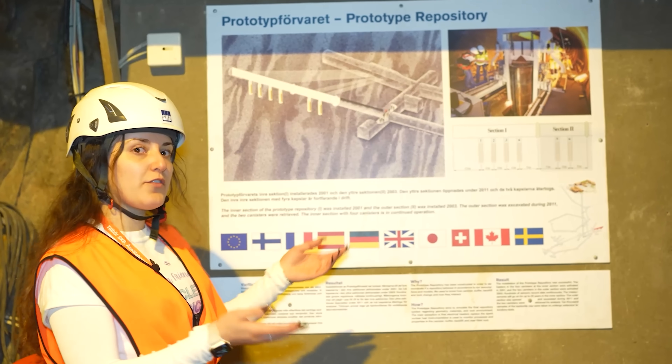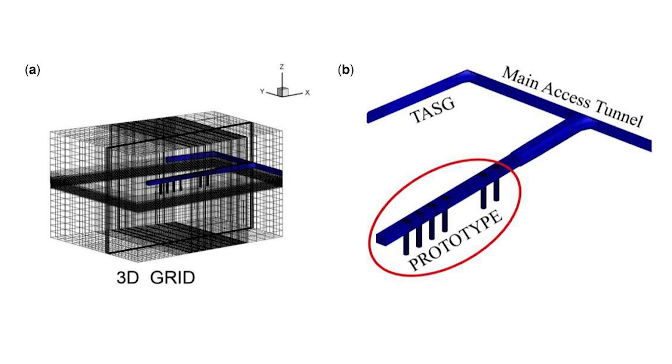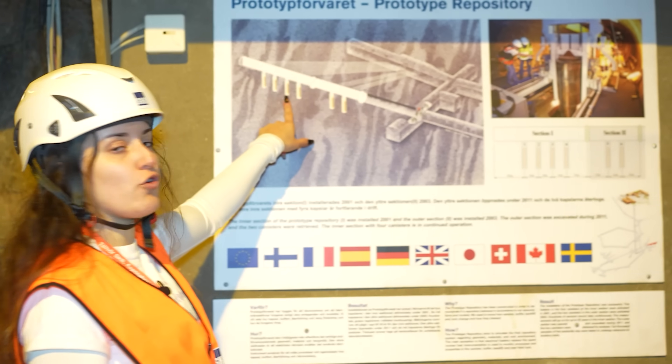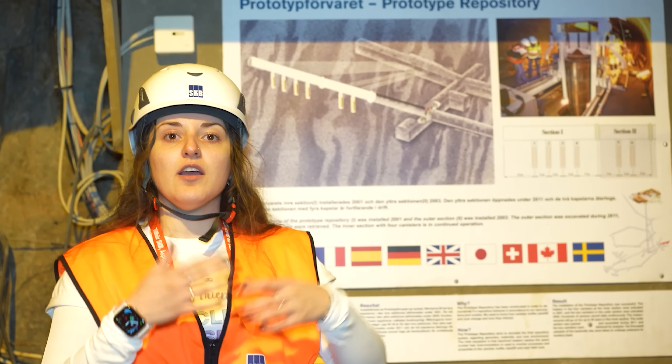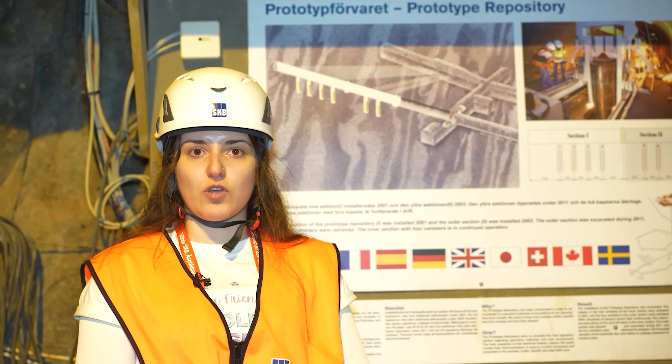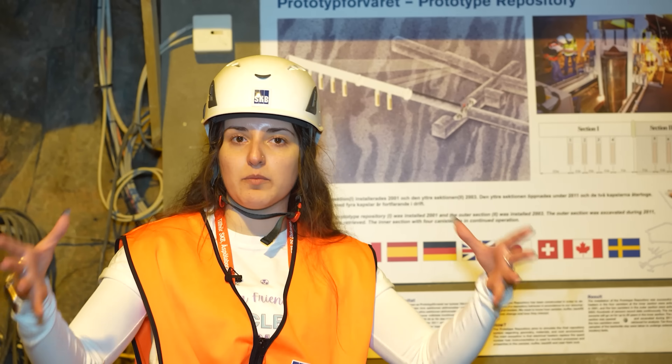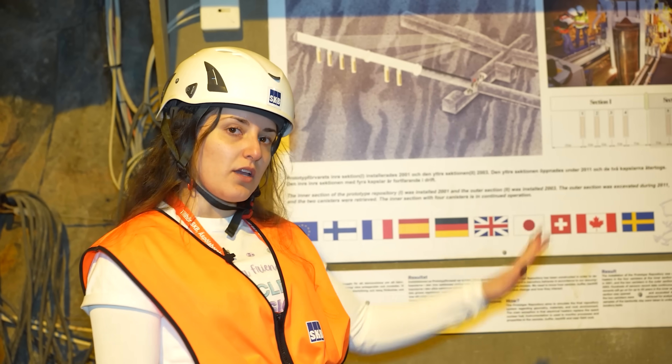This is a prototype repository — one of the first experiments done here. Six copper canisters were buried underground, and 20 years later three have been extracted with a fourth to be extracted soon. They are doing all kinds of testing to understand how these canisters look after 20 years buried inside the repository. The canisters don't contain actual spent nuclear fuel, but have heaters to simulate the heat that would be radiated from fuel, allowing simulation of the conditions the canisters and surroundings will experience over many years.